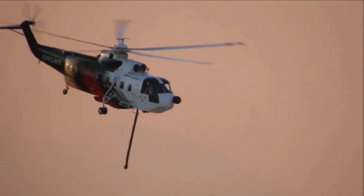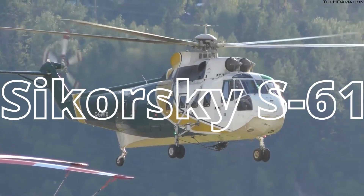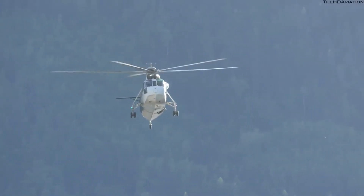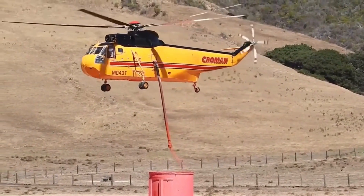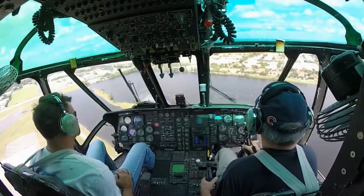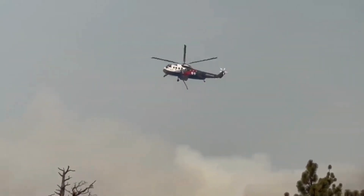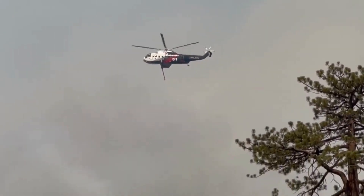We're taking you even deeper into the thrilling universe of aerial firefighting, shining the spotlight on the legendary Sikorsky S61 as the ultimate water bomber. Get ready to embark on an in-depth exploration as we dive headfirst into the comprehensive evolution of the Sikorsky S61, tracing its remarkable trajectory from a maritime warrior to a fierce guardian of the skies, battling against the ferocity of raging wildfires.